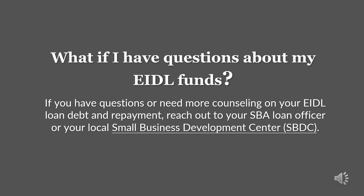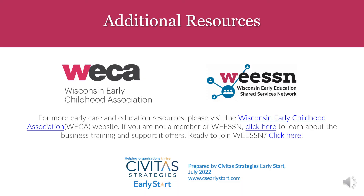If you have additional questions or need counseling on your EIDL loan debt and repayment, reach out to your SBA loan officer or your local small business development center. Additional resources for early care and education can be found at the Wisconsin Early Childhood Association or WECA website. If you are not a member of the Wisconsin Early Education Shared Services Network, you can click here to learn about business training and support it offers, or click here to join.